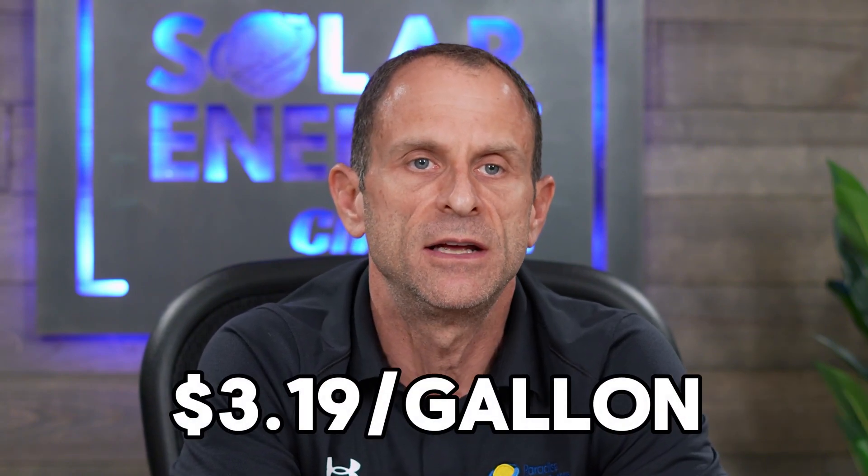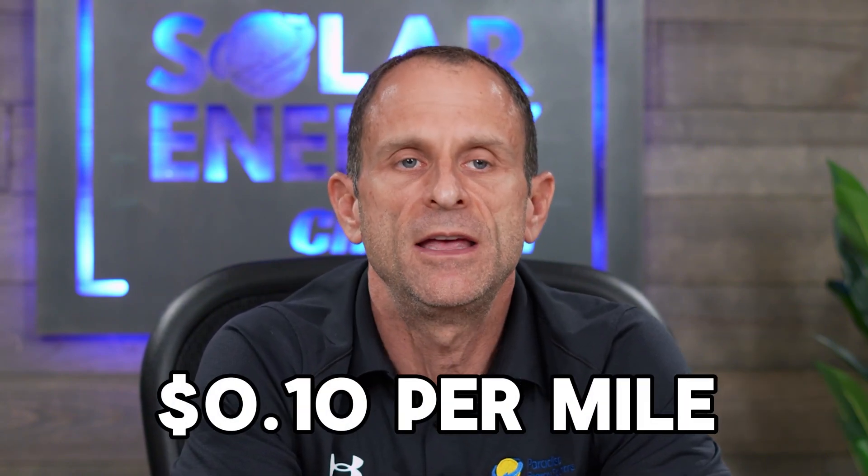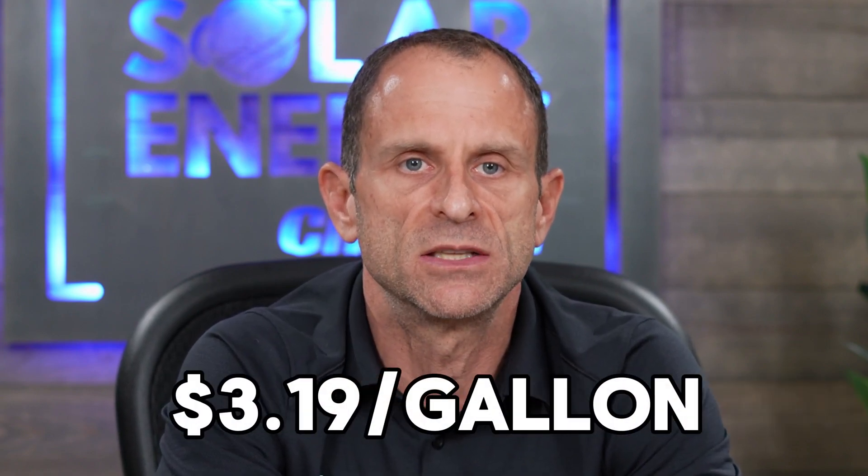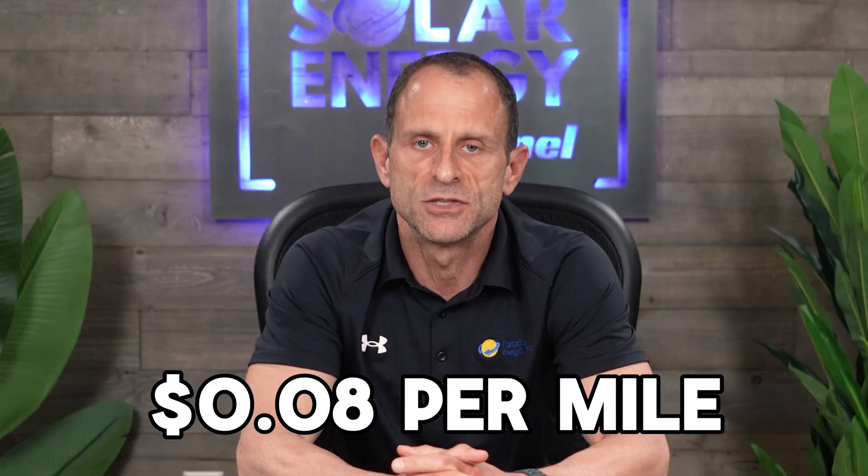My Honda Ridgeline at 22 miles per gallon and $3.19 per gallon equates to about 15 cents per mile. A 2024 Honda CR-V, which gets about 31 miles to the gallon at $3.19 a gallon, equates to 10 cents a mile. And a 2024 Honda CR-V Hybrid gets approximately 39 miles to the gallon, which at that same cost equates to about 8 cents per mile. So the cost per mile of 8 cents for my EV is around the same cost per mile as a similar-sized hybrid vehicle.